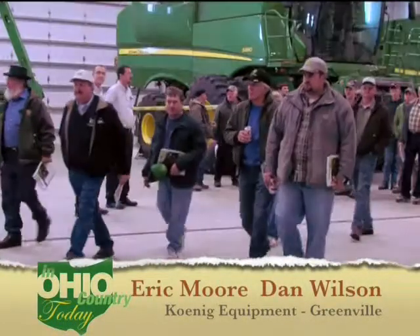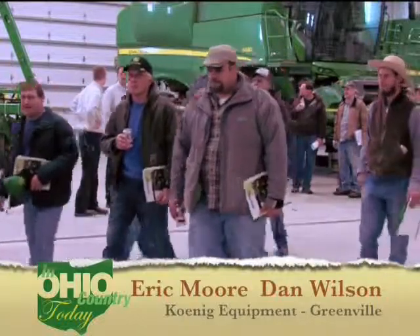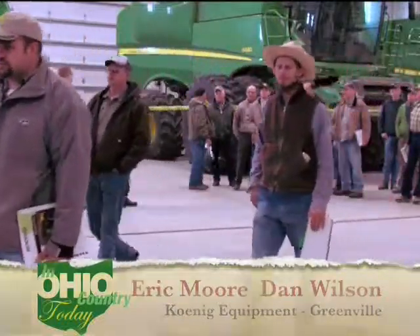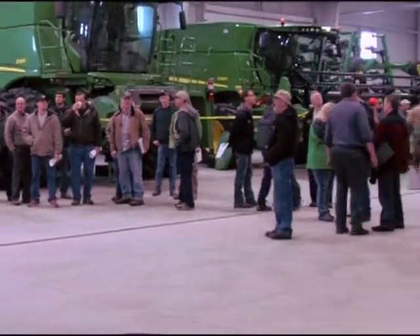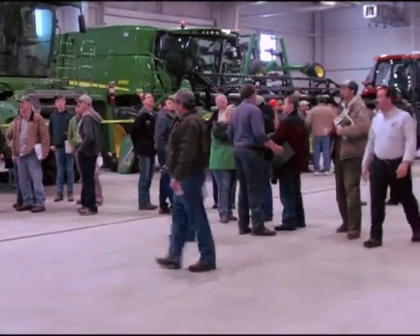Hello again everyone and welcome back to In Ohio Country Today. Joining me now is Eric Moore from the Greenville location of K&A Equipment, Operations Manager. It's a pretty exciting day being here at this new facility for the first time. Tell us a little bit about this new location.